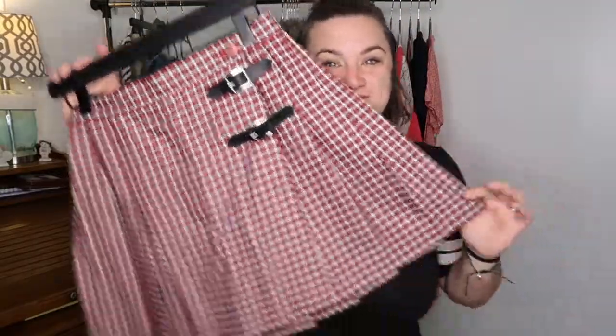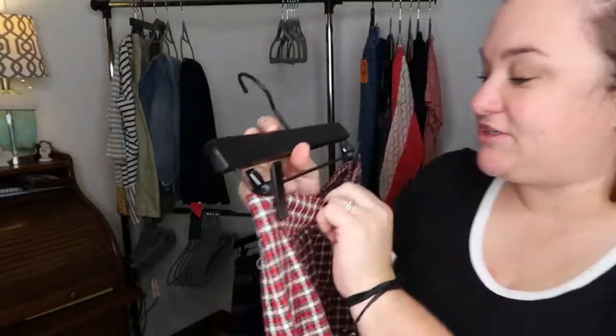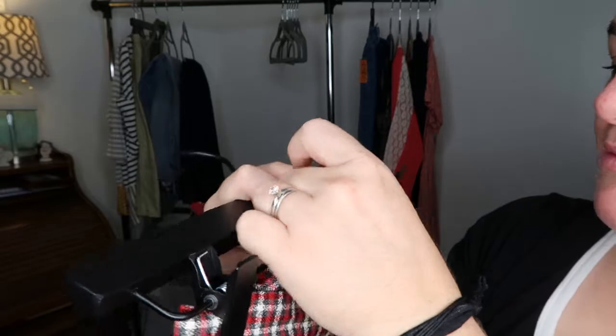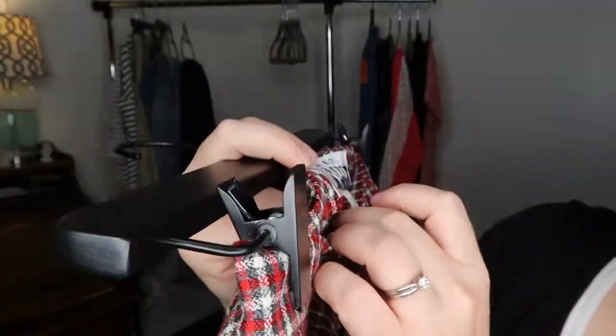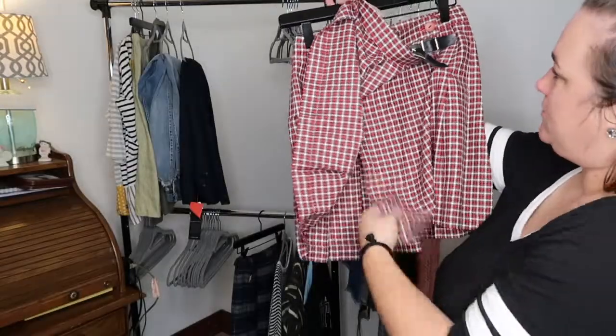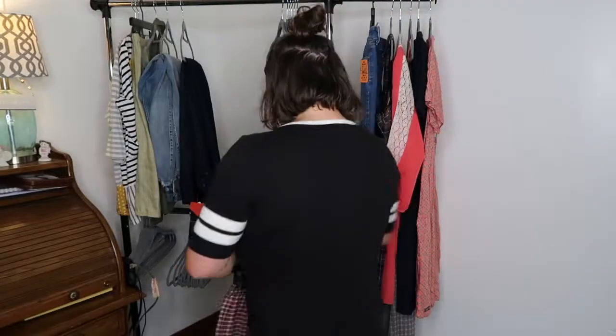This one I also bought because of the Clueless vibe — Cher would totally wear this. It's a vintage brand called Marnie West, it's a junior's size nine. It's polyester and rayon, so it's not wool, but it's so cute. It's an actual wrap skirt. I love it. Okay, so those are the things I got from the thrift-with-me store.